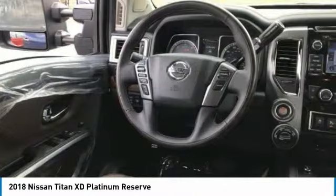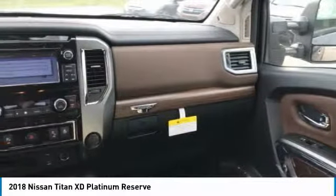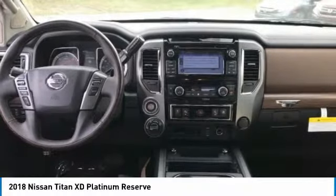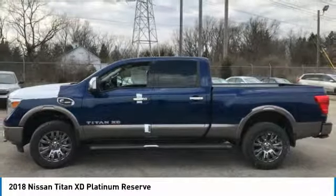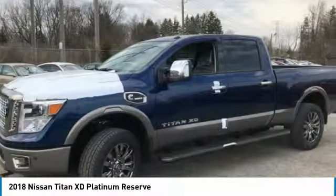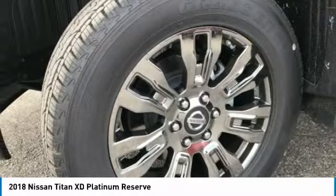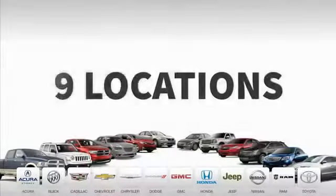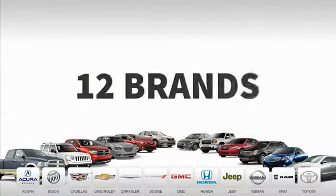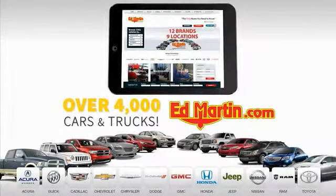Wouldn't you look great in this vehicle? Stop in today and see for yourself. 9 convenient locations, 12 top-selling brands, and over 4,000 new and used cars and trucks online at EdMartin.com.